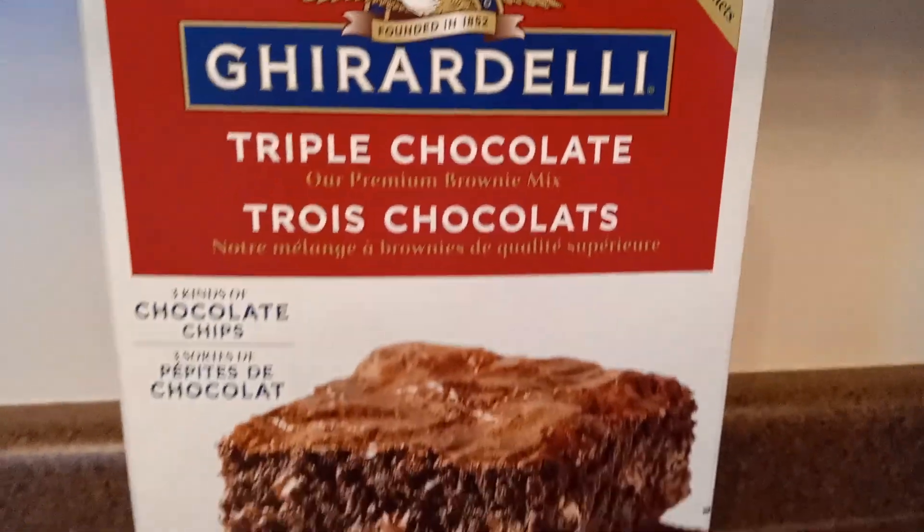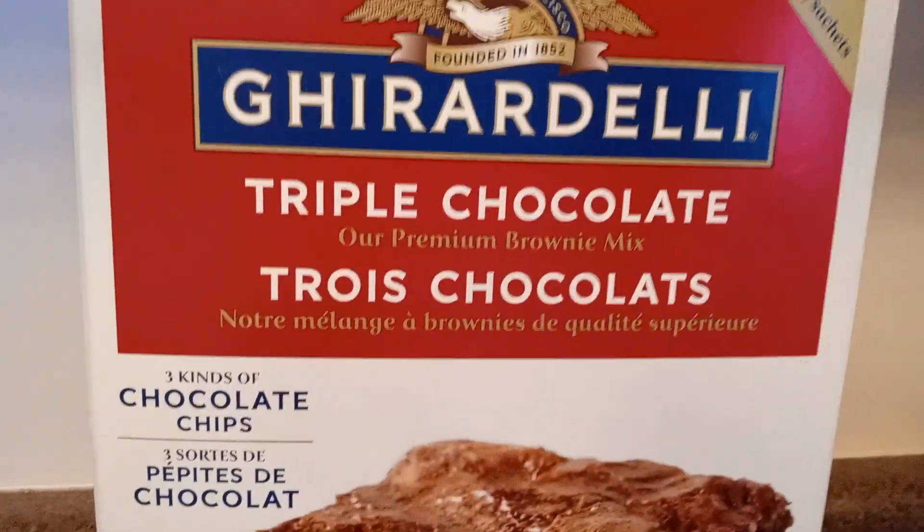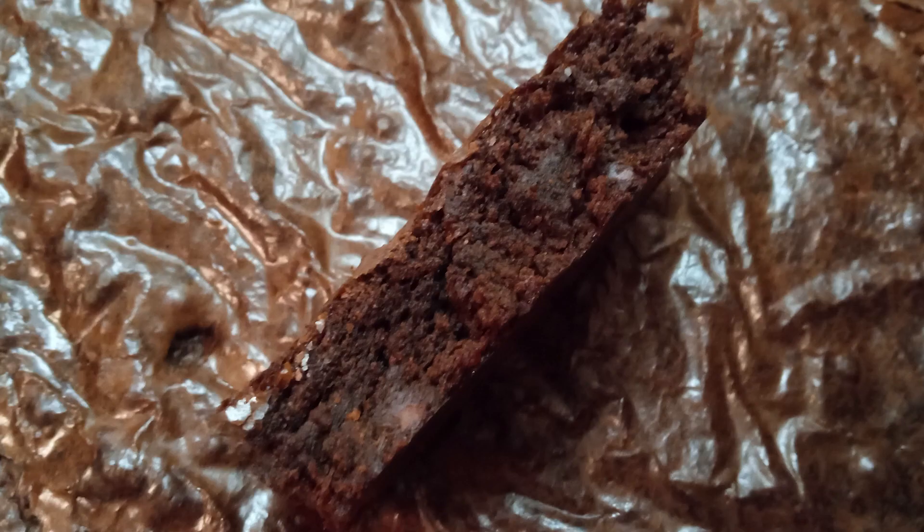Today we are back with one of our reviews. We will be reviewing the Gurdeli triple chocolate brownie. This just cooled, so now let's take it out and try it. Here's what it looks like on the inside.